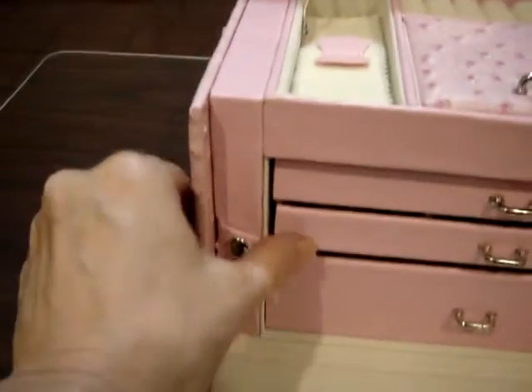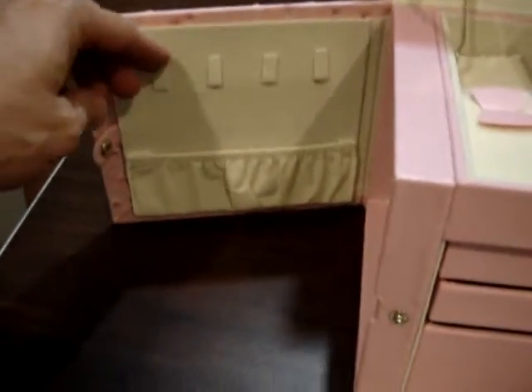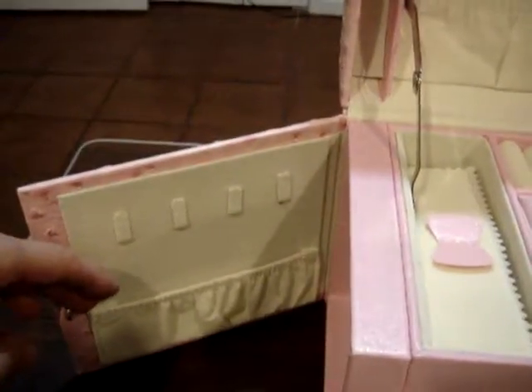When I was looking, I thought, what are the sides for? Oh my gosh, look at this — love it! I can put my necklaces in here, and then I put the pendant in there, so the chain goes over here. So now I don't have a big old tangle.